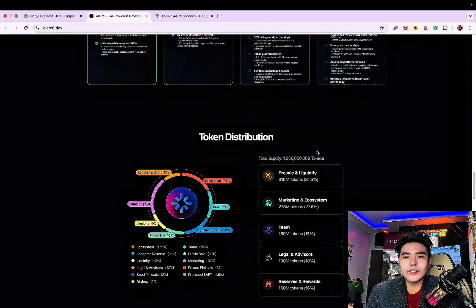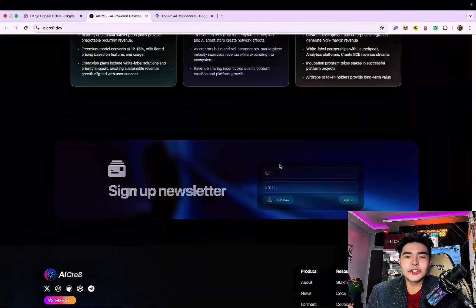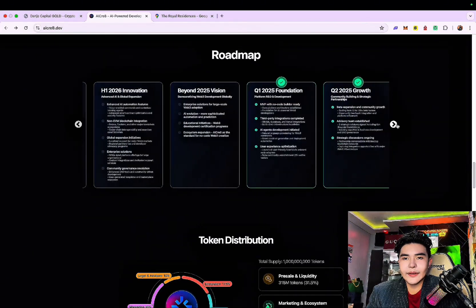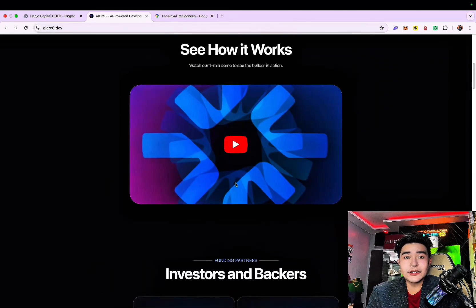Quick disclaimer — this video is for educational purposes only. And I'm very excited about the pink sale here. It will be very fast to be sold out, and obviously history repeats itself — the developer here has already created successful projects.